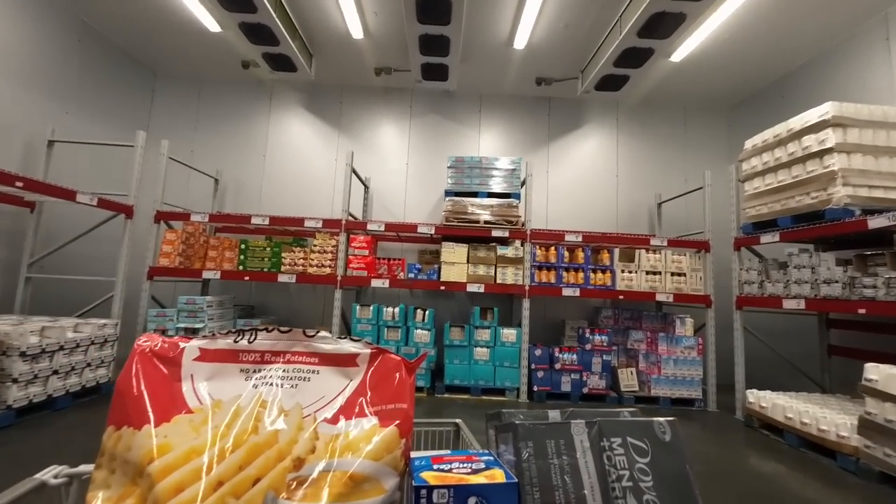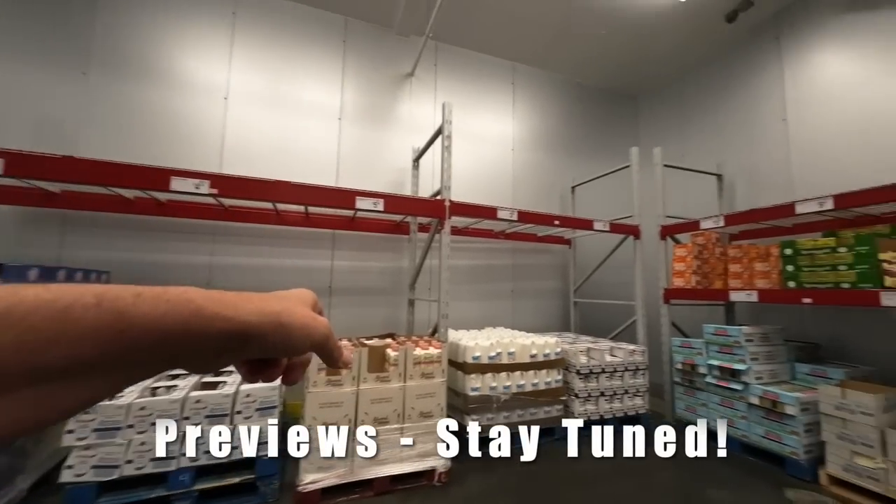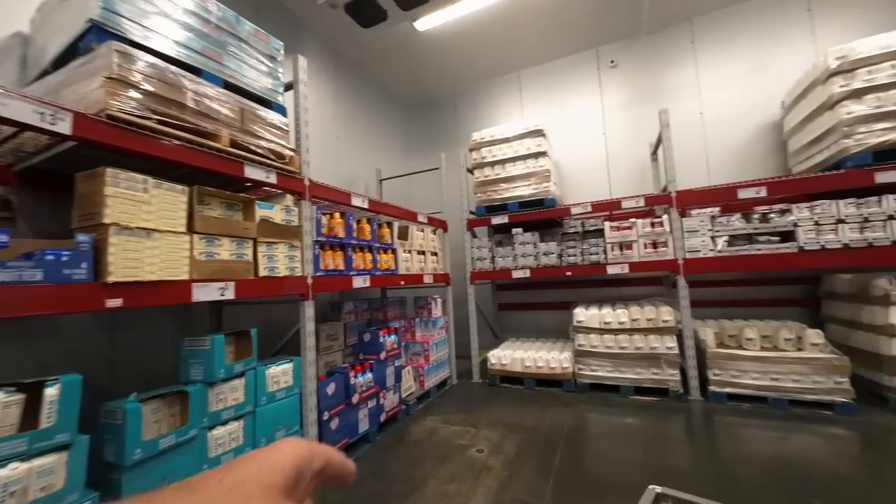I don't see any eggs. I'm in the cooler section. I don't see eggs. Where's the eggs? Eggs, where are you hiding? I don't see any eggs. Holy smolies, there's no eggs here.